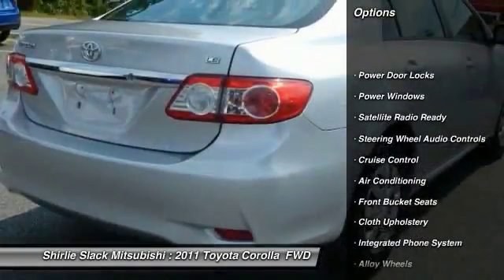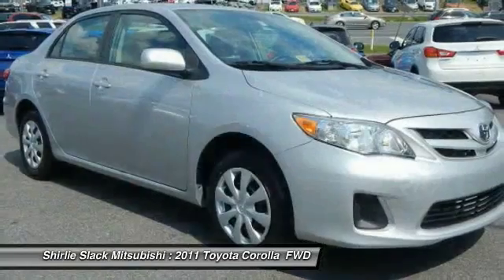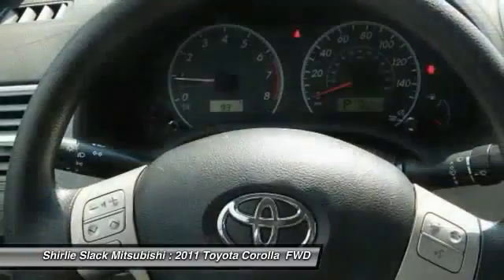Keyless entry, steering wheel audio controls, air conditioning, alloy wheels, cruise control, AM-FM stereo radio, heated outside mirrors, MP3 player, power windows, CD player.